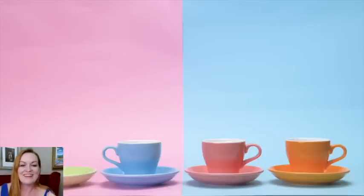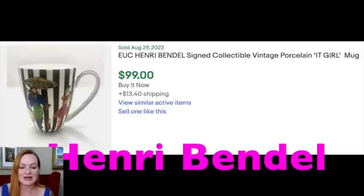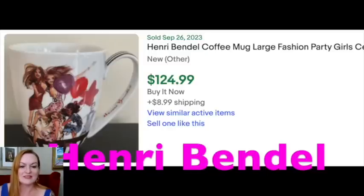First up in the $100+ range is Henri Bendel. There was a $95 one in the last batch, but a number of them sell for $100 or more. This one is $99 — close enough. Here's another that sold for $110 with shipping, with someone paying $15.60 in shipping on this mug. And then just some stripies — $115. Then the Party Girls one, which I believe is the same style that sold before, this time sold for $124 brand new.